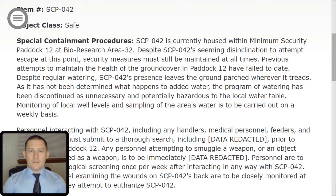Special Containment Procedures. SCP-042 is currently housed within minimum security paddock 12 at Bio Research Area 32. Despite SCP-042's seeming disinclination to attempt escape at this point, security measures must still be maintained at all times. Previous attempts to maintain the health of the ground cover in paddock 12 have failed to date. Despite regular watering, SCP-042's presence leaves the ground parched wherever it treads. As it has not been determined what happens to the added water, the program of watering has been discontinued as unnecessary and potentially hazardous to the local water table.